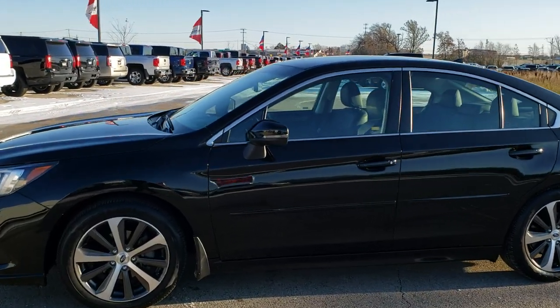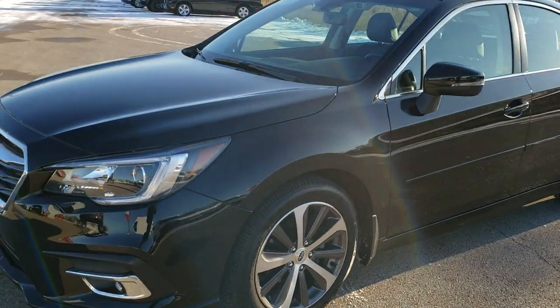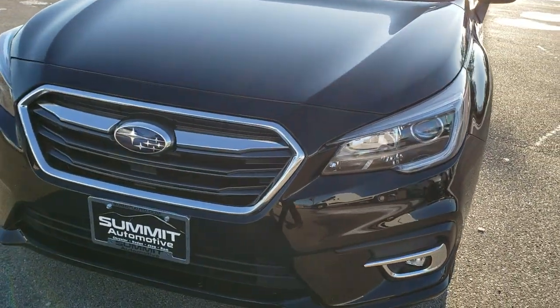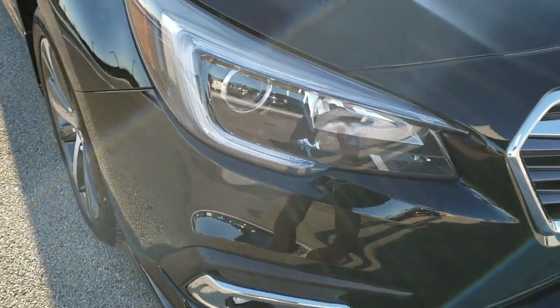This is stock number 9T231BB. We are here at Summit Automotive in Fond du Lac, Wisconsin, your new and used car headquarters. Today we are checking out this super clean 2019 Subaru Legacy.